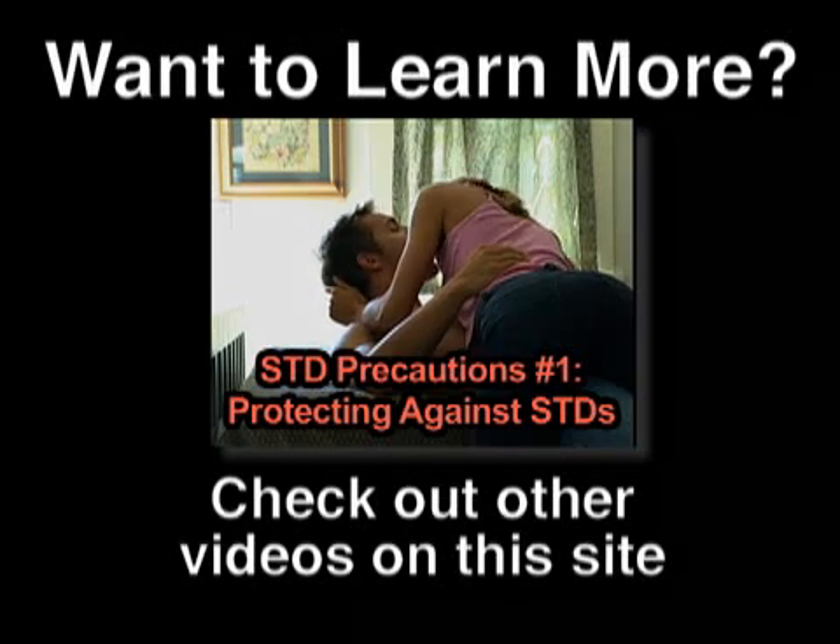HIV treatment is an individualized process, so it's important to adhere to your doctor's instructions when taking medication to ensure that your body remains as healthy as it can for as long as possible. Want to learn more? Check out other videos and sources on this site for more information.